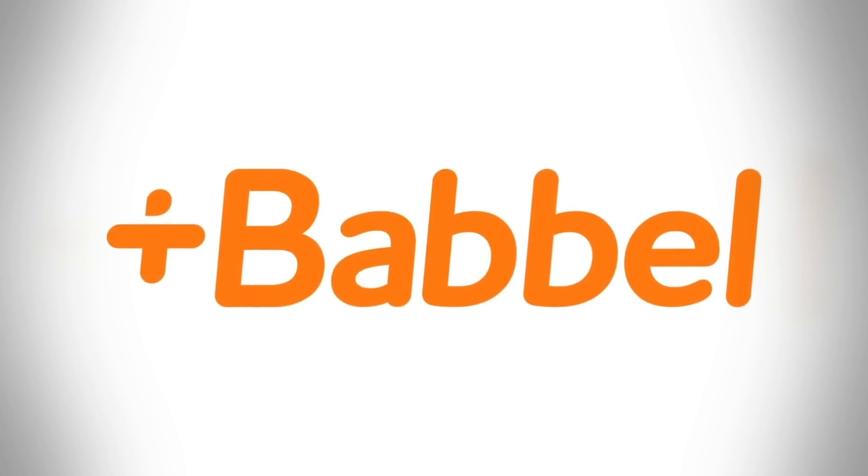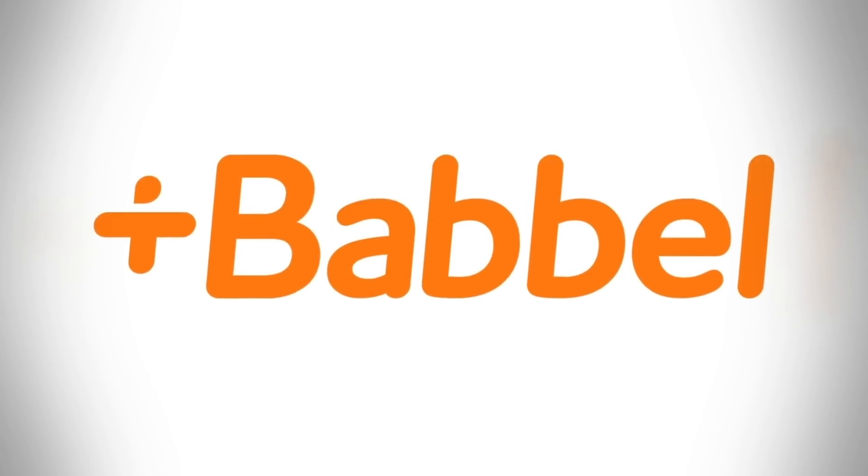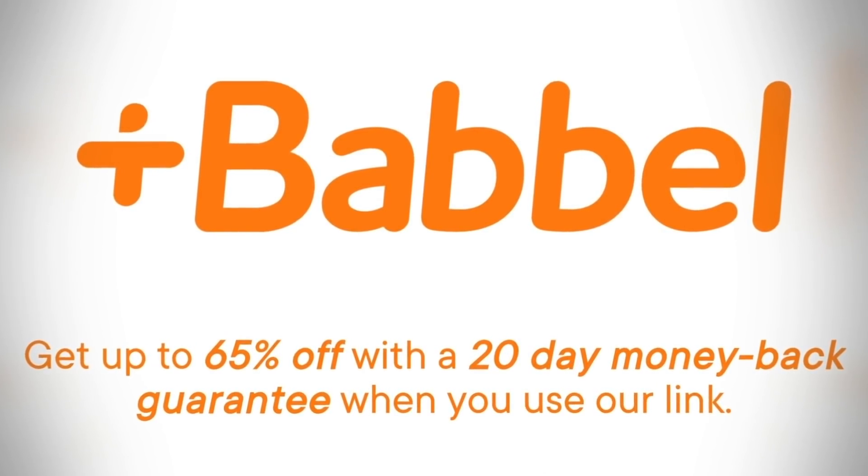Thanks to Babbel, a language learning app, for sponsoring this episode. If you're interested in growing your language skills, SciShow viewers get up to 65% off with a 20-day money-back guarantee when you use our link.